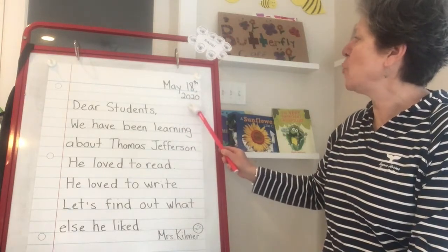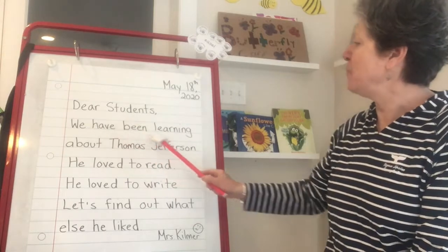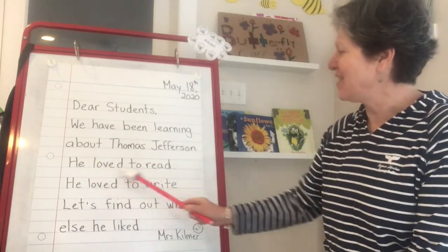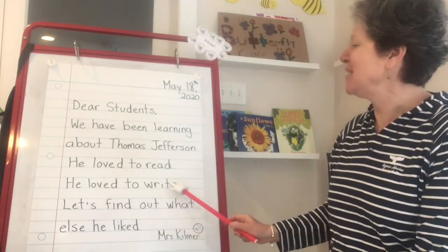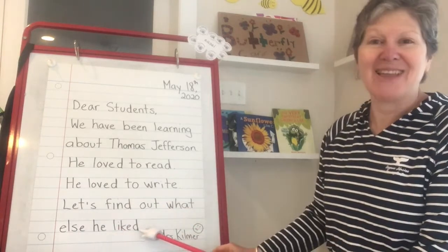May 18th, 2020. Dear students, we have been learning about Thomas Jefferson. He loved to read. He loved to write. Let's find out what else he liked.